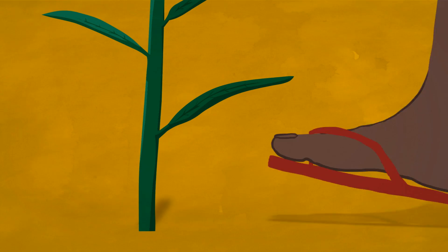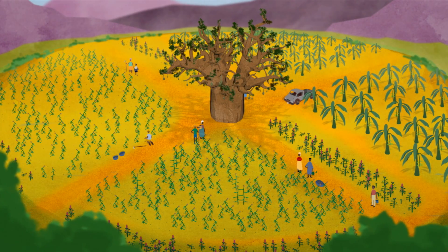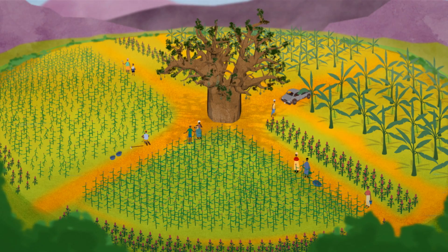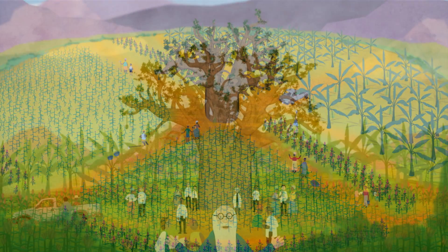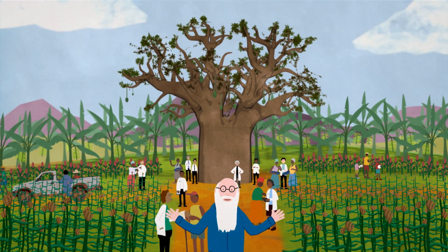The genomes will guide African plant breeders so they can create crops that are higher yielding, water and nutrient use efficient, resilient to climate change, and full of nutrition — triggering a huge leap forward for the diversity and sustainability of the continent's agriculture.